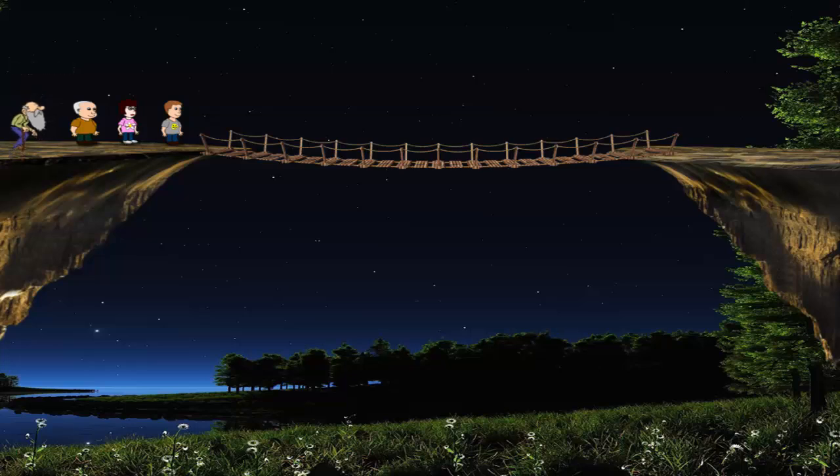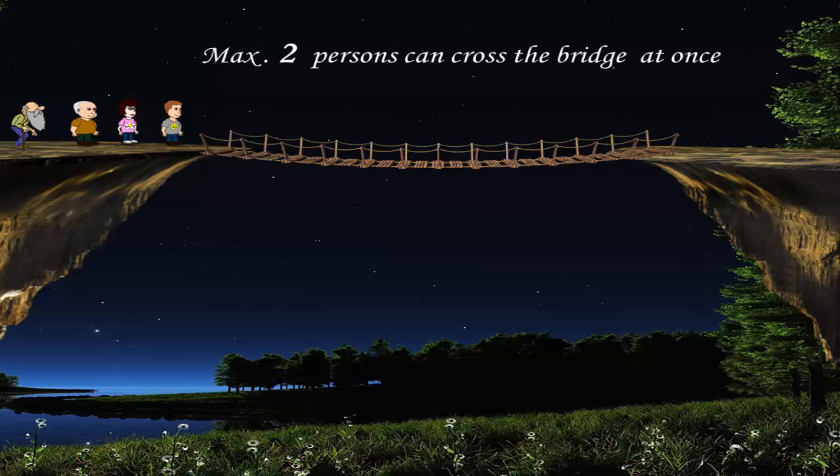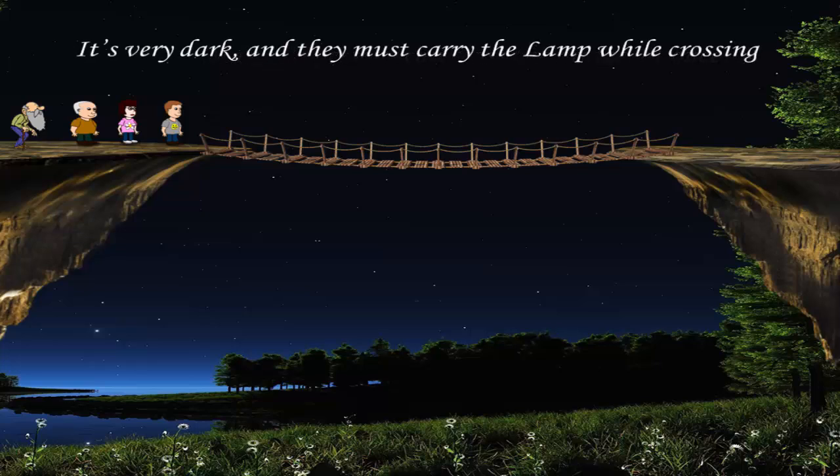The bridge is very narrow and a maximum of two persons can cross it at a time. Also, it's very dark and they must carry the lamp while crossing the bridge. Fortunately, they have a lamp with them.